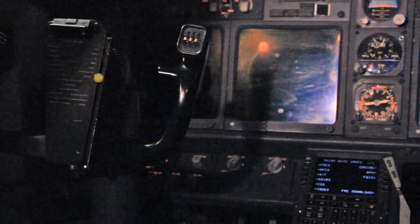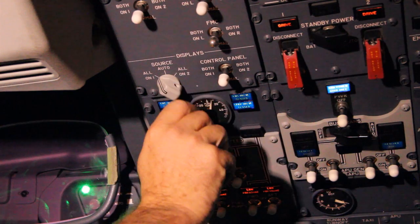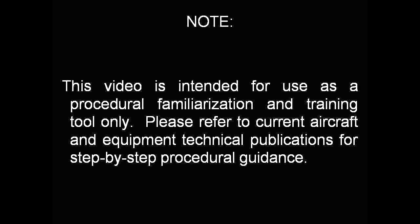As you can see, troubleshooting DEU discrepancies could be somewhat challenging at times. But with preparation and the use of these tools, you can easily reduce your operational delays, cancellations, and maintenance costs. This video is for training purposes only and should not be used as a replacement for any technical publication.